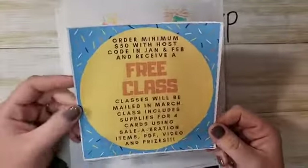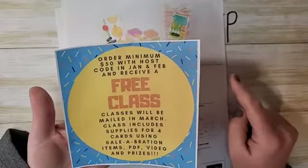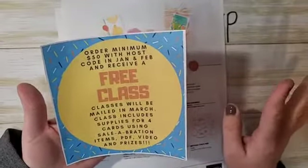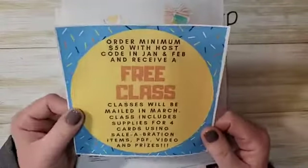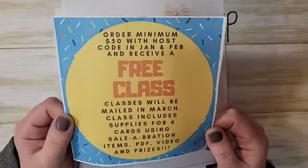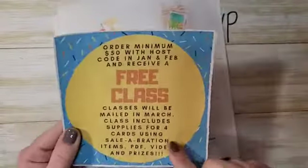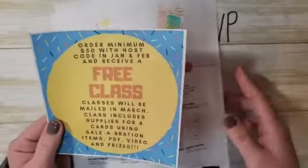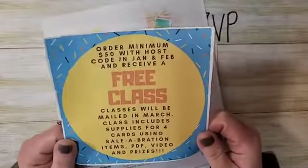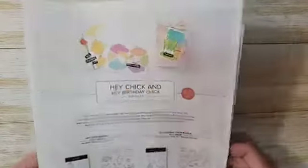If you haven't earned your free class yet, there is still time. I'm giving away a free class in March — if you order using the host code and your order is a minimum of $50, you'll earn a free class with me in March. I'm hoping those ship at the very beginning of March. I'm really excited about this class; the projects are coming out so adorable. There will be lots of prizes and goodies in your kit. Use the host code — it's here and in the video description — to earn that free class.